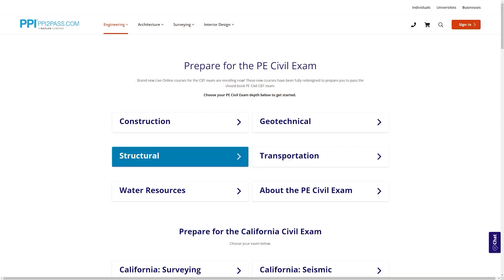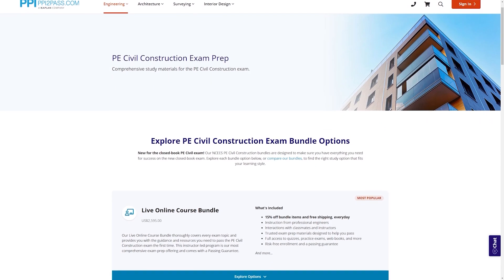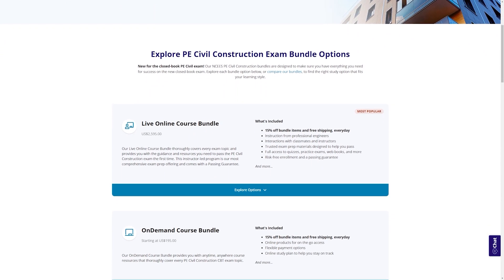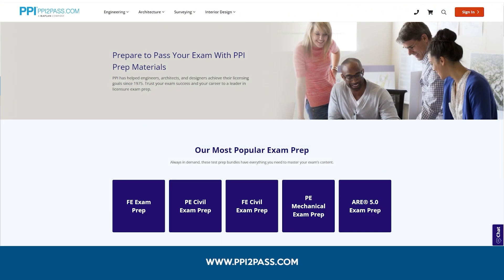With study guides, practice exams, and more, the PPI Learning Hub offers digital practice and review that you can take with you anywhere you have a device, so that you can prepare during the times most convenient for you. Check out PPI today at ppi2pass.com to see all the options available for PE exam prep.